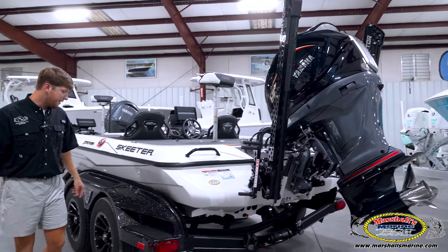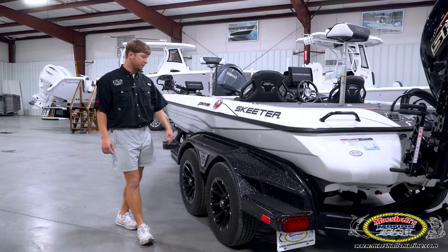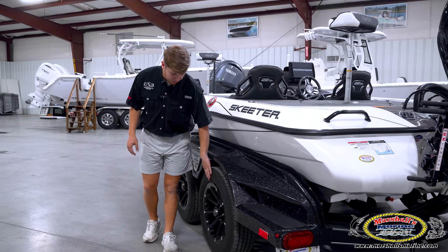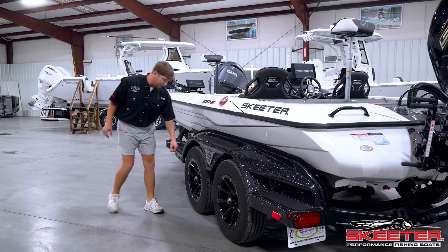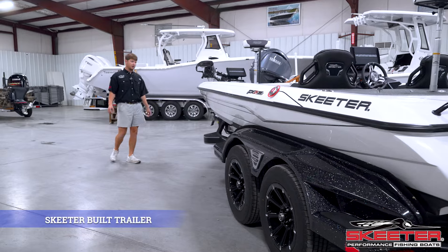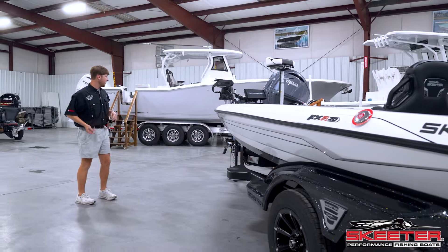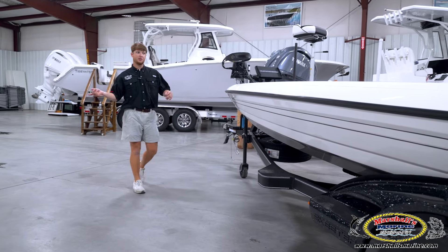Moving up, we have the Skeeter fiberglass fenders, obviously color-matched to the boat and the pinstripes. New for 2025, they went down to smaller wheels — they used to have low-profile wheels that were getting curbed a lot, so they went to a smaller wheel with bigger, beefier tires. This beauty is sitting on a Skeeter-built trailer. Skeeter's proud of their trailers. They also put a step halfway through to the front so you can step up and access your rod compartment. Moving up you have your jack, your winch, and your spare tire.